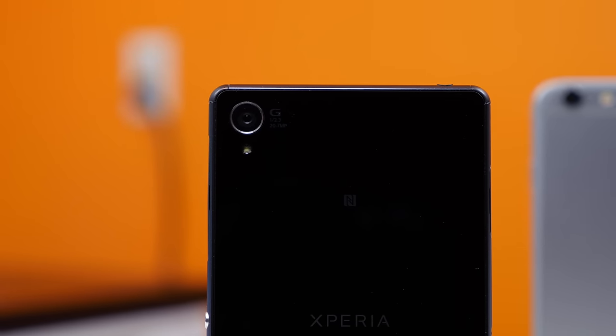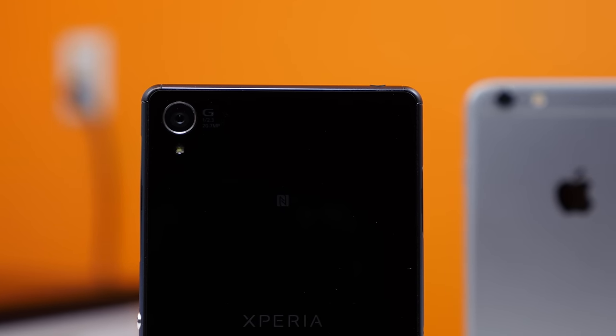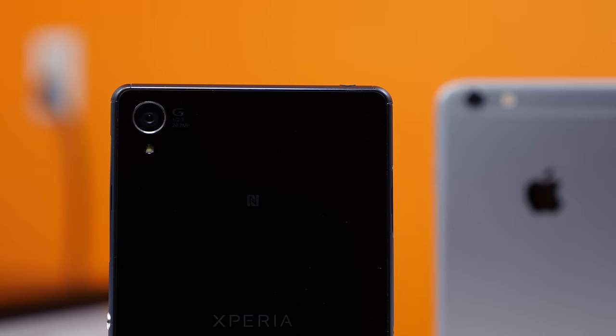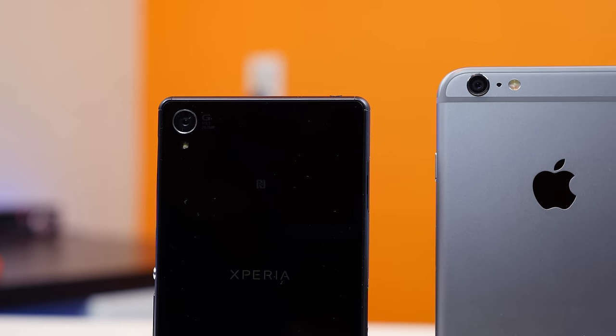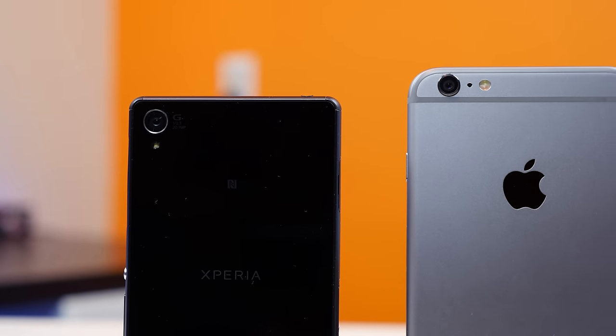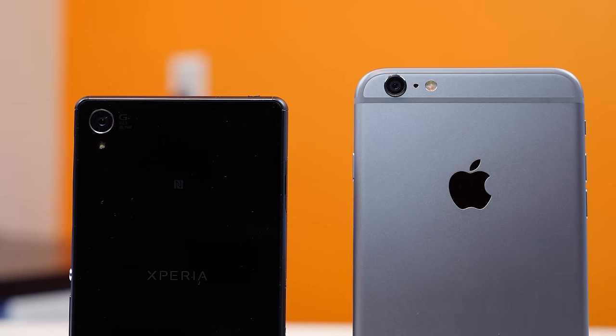Number six, the Xperia Z3 features a 20.7 megapixel camera sensor that is one of the highest camera sensors found on a flagship smartphone. It features more than two times the amount of megapixels found on the iPhone 6 Plus and can allow users to retain more quality in their images when they zoom in and crop their images.